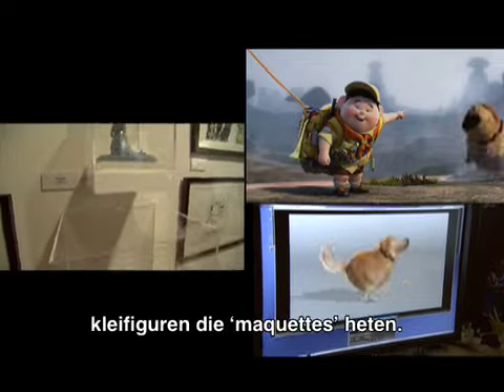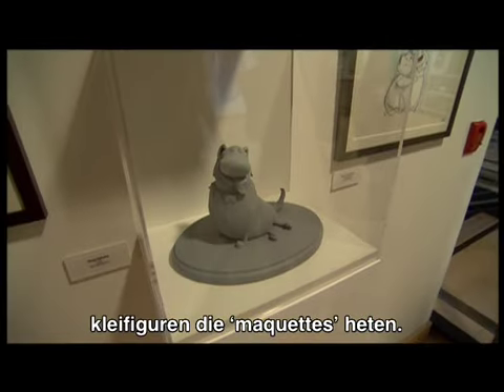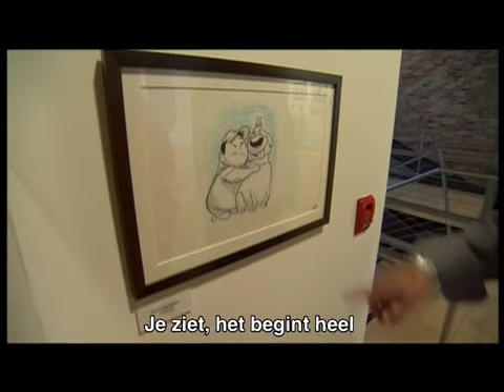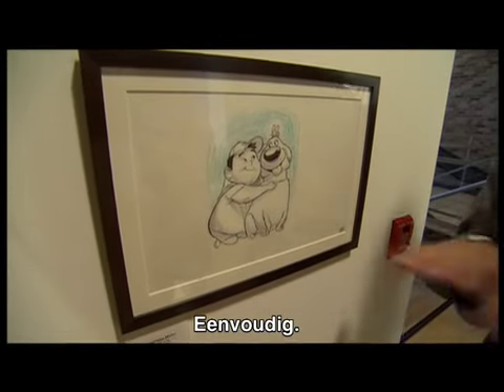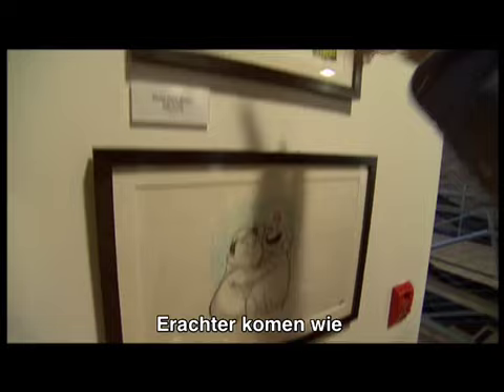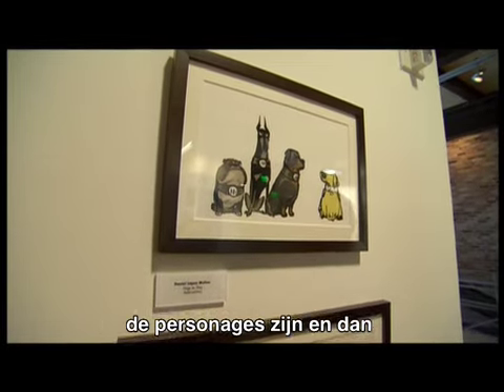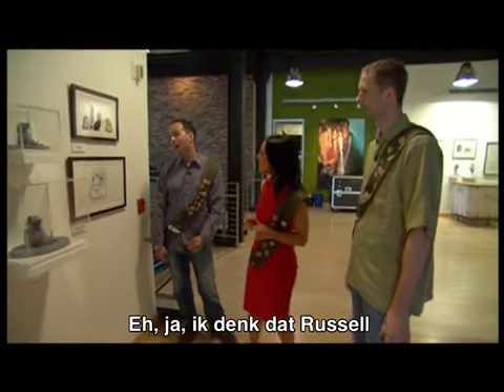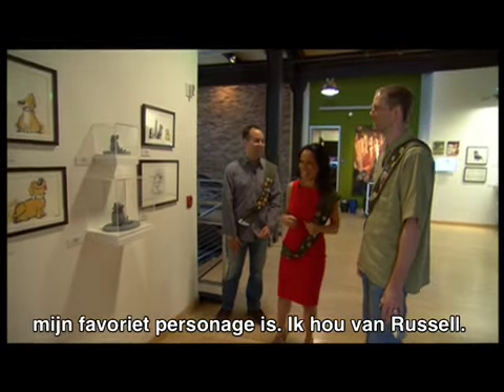And once we arrive at something, we start doing these clay sculptures that we call maquettes. And this, of course, is Russell. But you can see it just starts off very low-tech, simple drawings, just trying to get an idea of who these characters are until we build them into the computer. Do you have a favorite character? I think Russell's my favorite character. I love Russell.